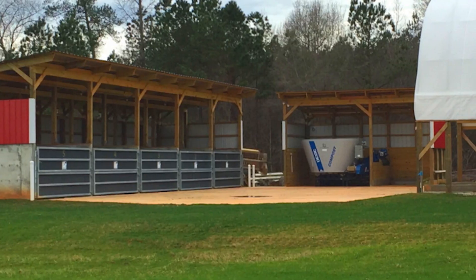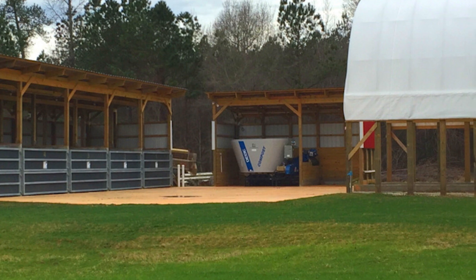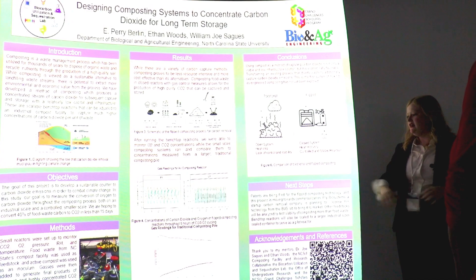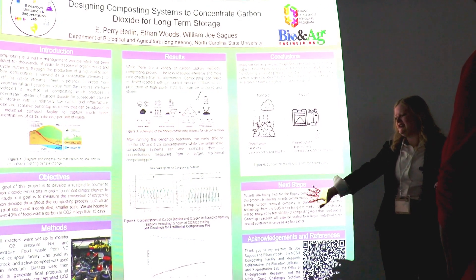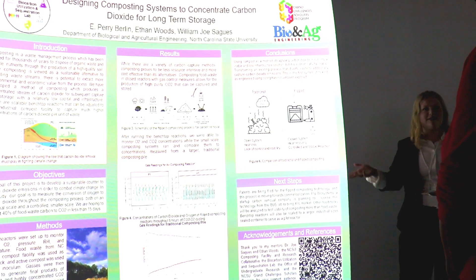Additionally, I went to the NC State composting facility about once a week and learned about all the processes of running a mass scale composting facility, so that one day this technology can be scaled up. This slideshow has captured many of the fun adventures from the summer, both in the lab and at the composting facility.